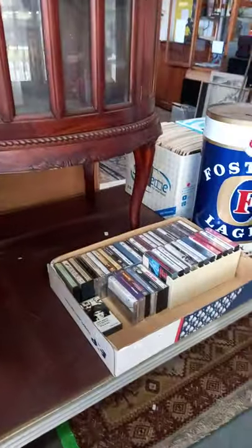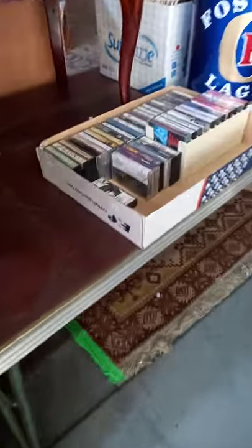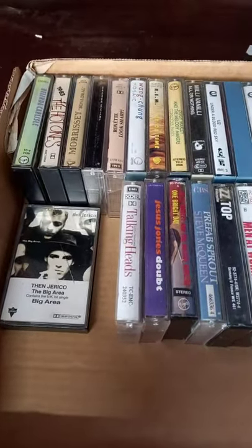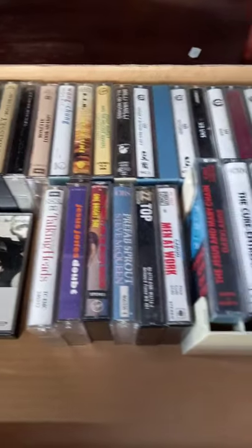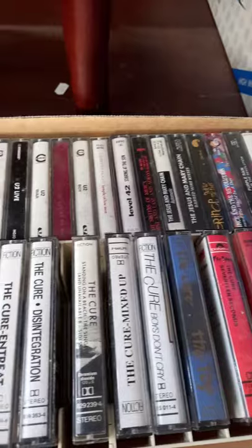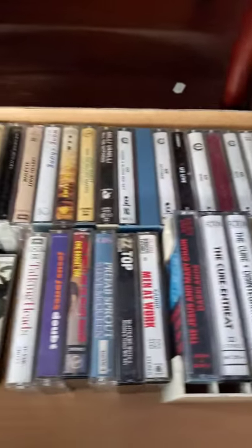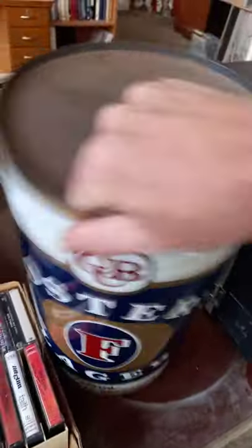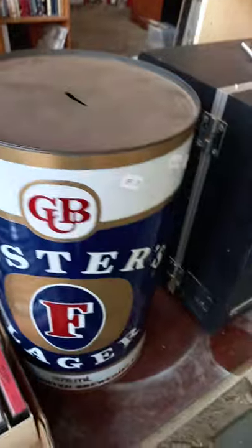Nice little Victorian-style drinks cabinet, little lift-up tray on the top, nice cabriole legs. Cool box of cassette tapes — Jesus and Mary Chain, REM, Wang Chung, heaps of The Cure prints — yeah, good mixed lot of cassettes. Foster's Lager tin money box with cash in it — it'll be interesting to see what that sells for on Thursday night.